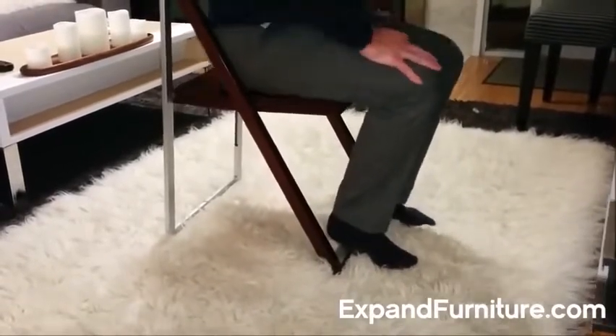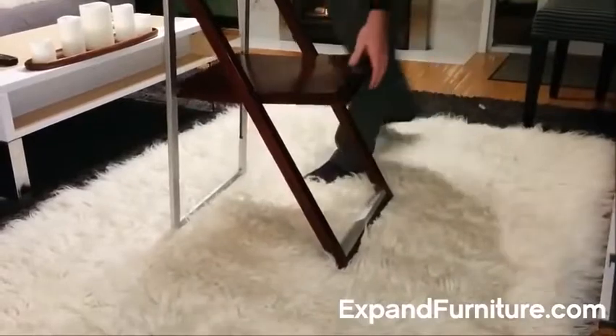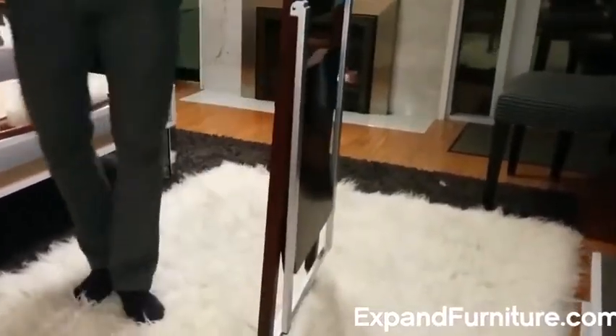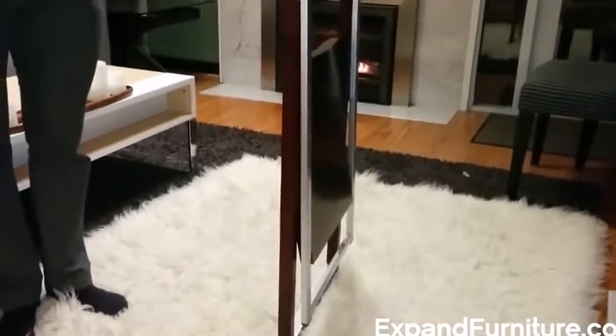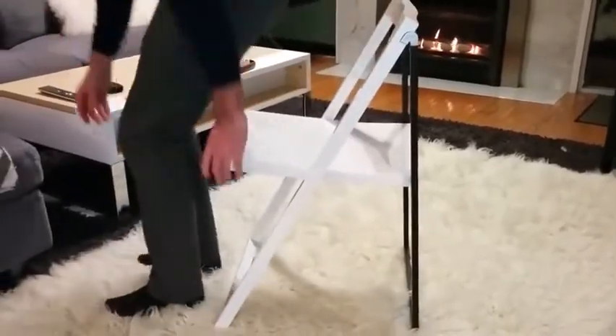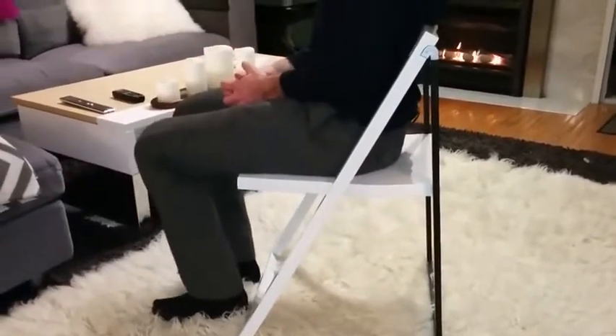It has a contoured seat as well as a shaped backrest. Finished in a stunning glossy paint or in natural wood tones. To learn more about the Pendulum Folding Chair, visit ExpandFurniture.com.